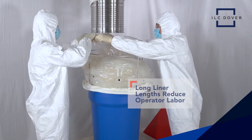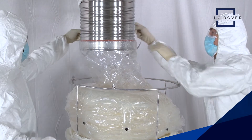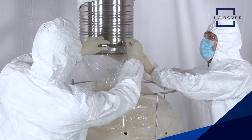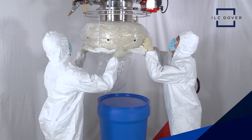ILC Dover's continuous liners are the only true high containment system on the market that's capable of easily filling liners and changing to a new liner pack. With multiple interfaces, the continuous liners attach directly to existing hardware including downflow booths or isolators to enhance protection levels.